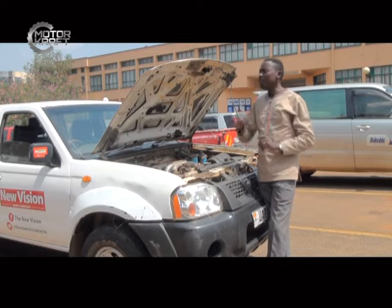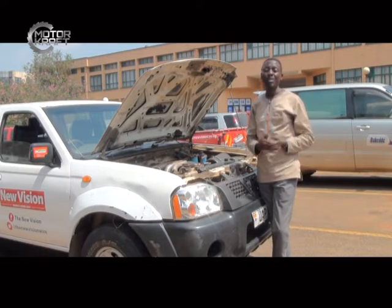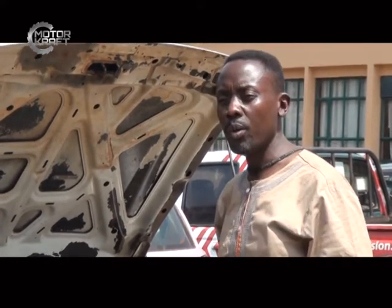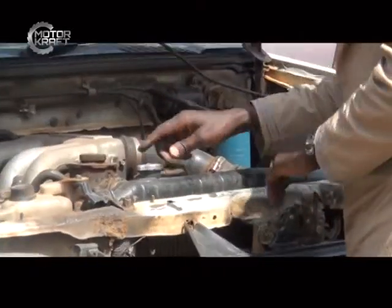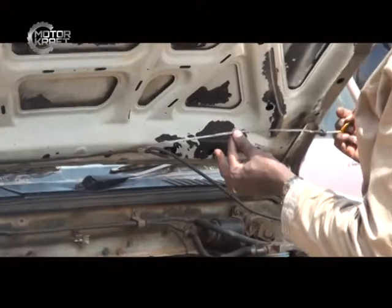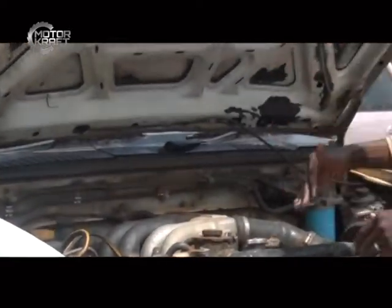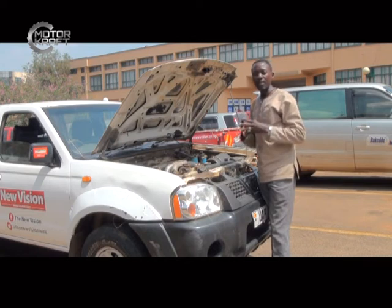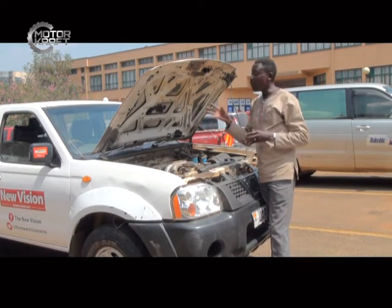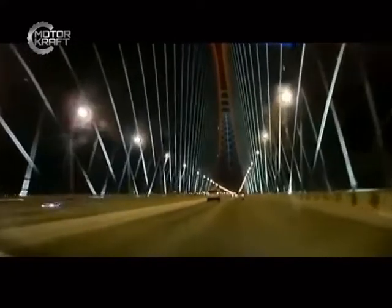The other thing is about bonnet security especially when you are working inside. There is a rule of doing car fluid checks once or twice a week. If your bonnet is not properly secured, as you bend into the vehicle to check the oil and pull out the dipstick, it is very possible for the bonnet to come down and trap your head within the engine compartment. It's very important to make sure you have secured enough safety for the bonnet when operating within the engine compartment area.